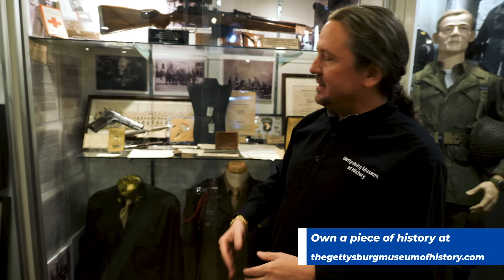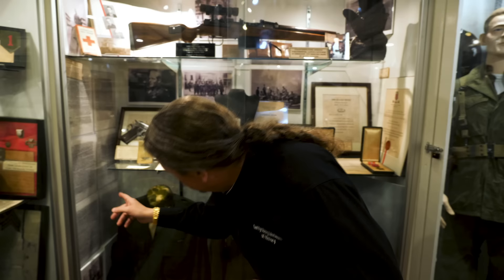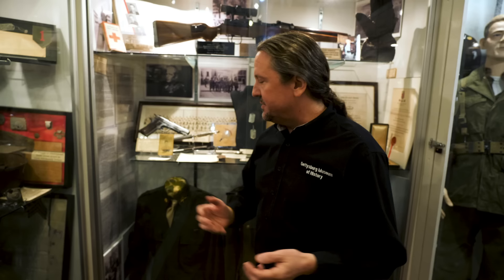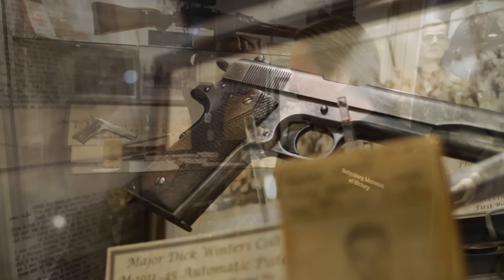One of the most amazing accounts of D-Day, in my opinion, is Winters' D-Day diary. When he was wounded at the Battle of Carentan, he sat down and wrote out his thoughts, giving you a very fresh firsthand account of what happened on D-Day and the Battle of Brecourt Manor. He even drew a little map, done in old fountain ink, and used a typewriter to type it out in an aid station. After the Battle of Carentan, you have the yard-long photo of Easy Company.